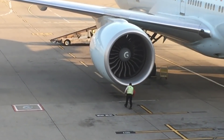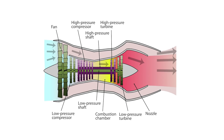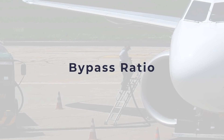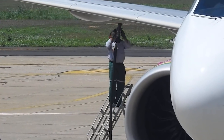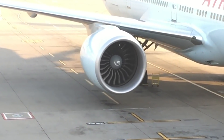However, as engine technology improved, engineers discovered that the more air you can put into an engine, the more efficient its fuel will be. This is called the bypass ratio. To get more air into the engine, you need a bigger turbine which is powered by a bigger fan. Bigger fans require a bigger intake and an engine casing to fit.